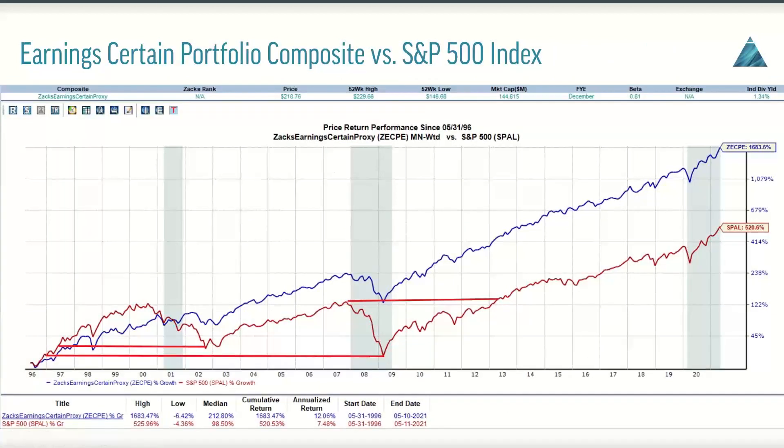This can be very well quantified by simply looking at some price performance data between the Earning Certain portfolio and the S&P 500 itself. You can see that from 1996 to 2002, the S&P ramped up, and then during the dot-com crash, by the time 2002 rolled around, had you been benchmarked to the S&P 500, you would have basically given up about five or six years worth of gains, all the way back to 1997.